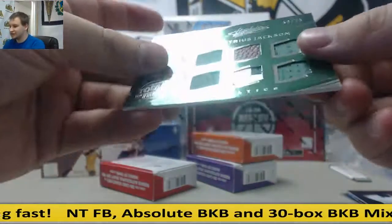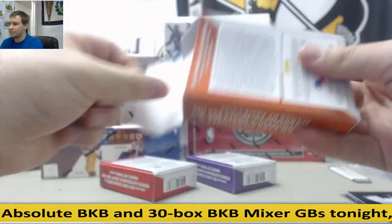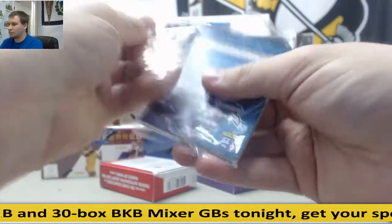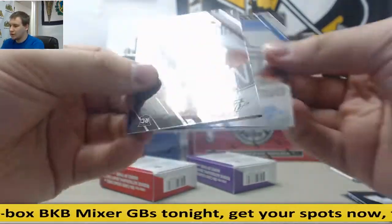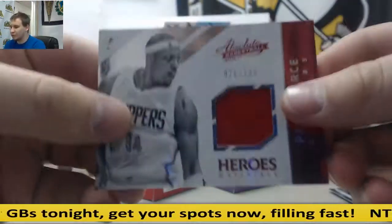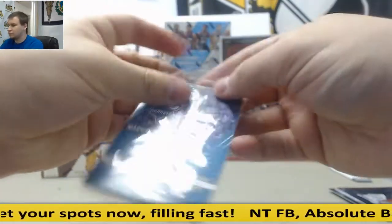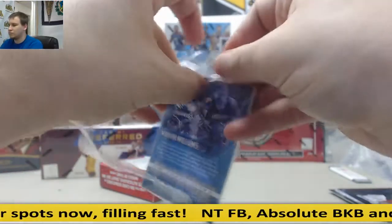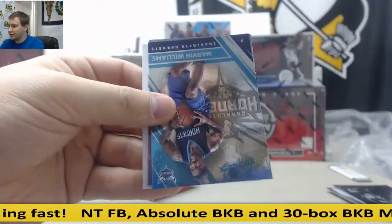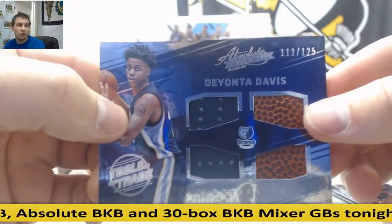For the Celtics, six-way relic, Demetrius Jackson to $75. Isaiah Whitehead. For the Clippers, $149, Paul Pierce Jersey. Willis Reed. For the Grizz, quad relic, Deonta Davis, $125.